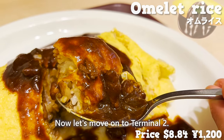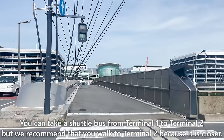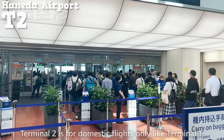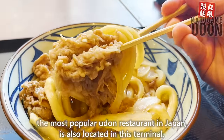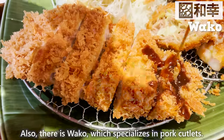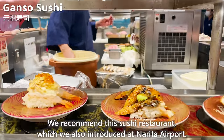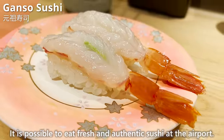Now let's move on to Terminal 2. You can take a shuttle bus from Terminal 1, but walking is recommended since it's only about 5 minutes away. Terminal 2 is also for domestic flights only and has many restaurants, including Marugame Udon, the most popular udon restaurant in Japan, and Wako, which specializes in pork cutlets. On the third floor is Gansou Sushi, a conveyor belt sushi restaurant we also introduced at Narita Airport — it's possible to eat fresh, authentic sushi at the airport.